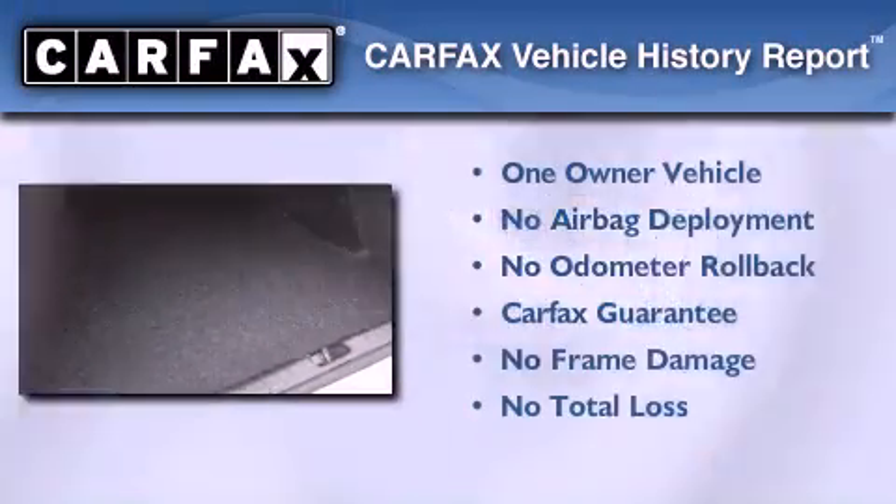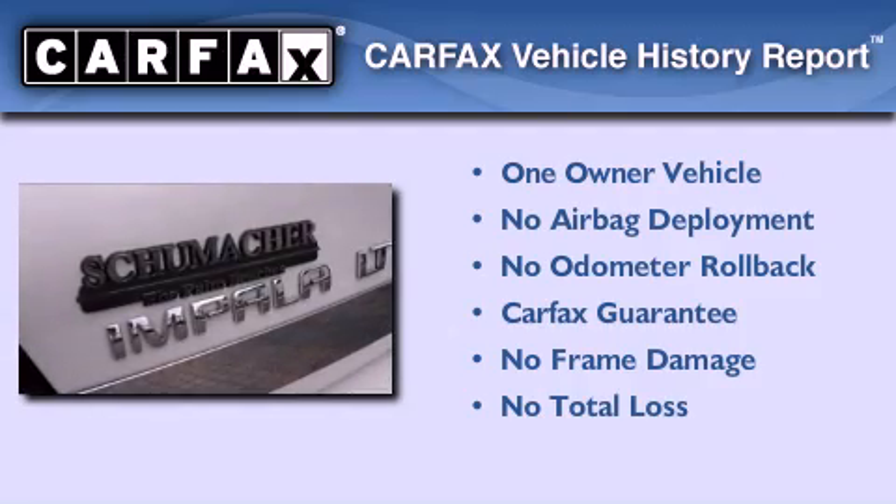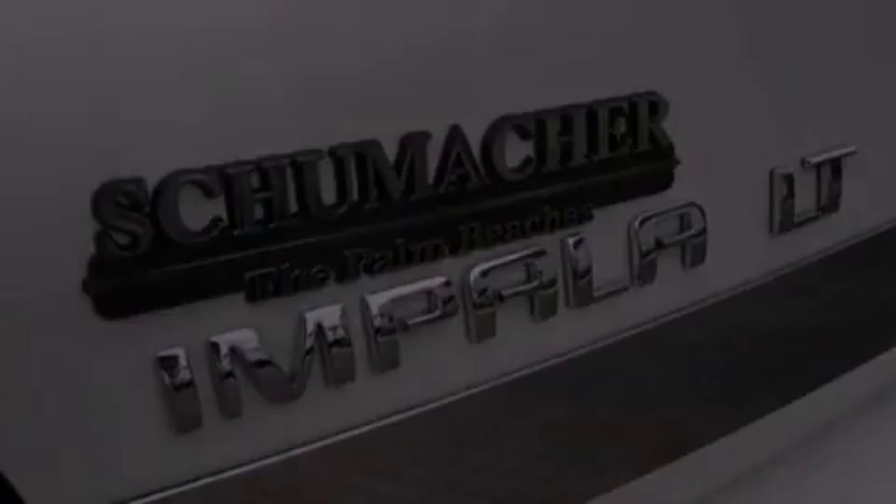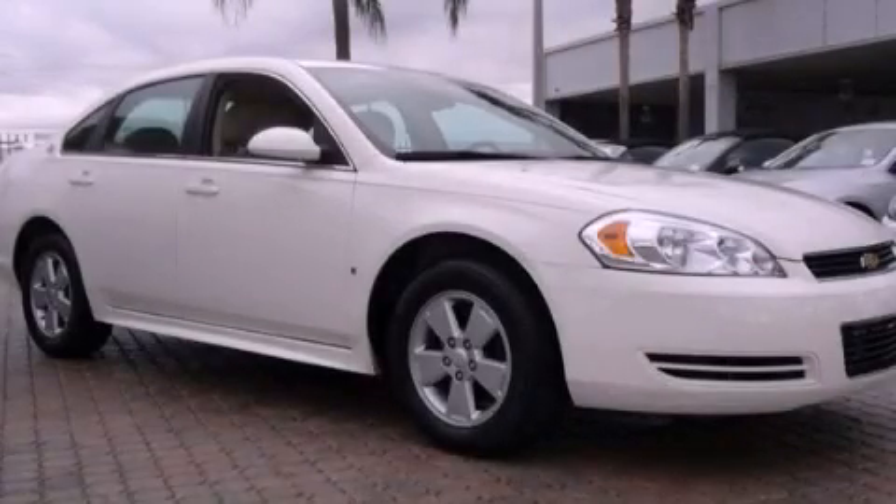This Chevrolet has had only one owner and it qualifies for the Carfax Buy-Back Guarantee. Contact us today and schedule your opportunity to see this vehicle in person.